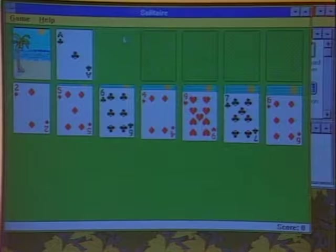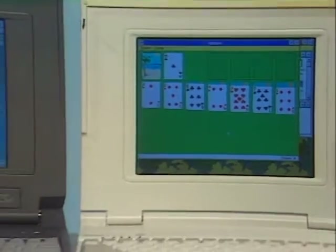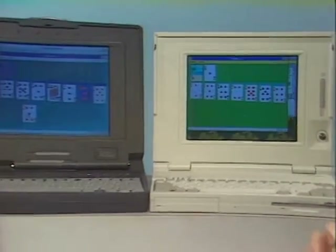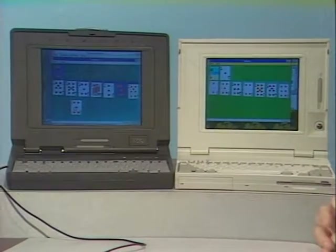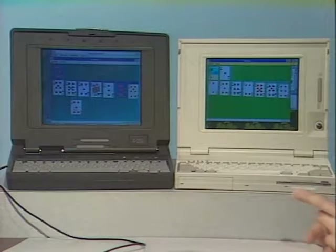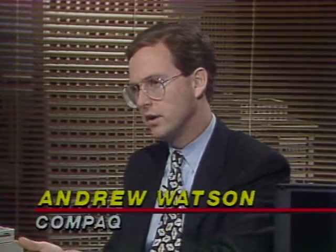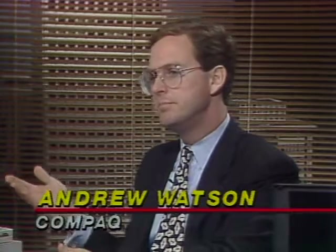The Contura 325C starts at a list price of just under $2,500, while the LTE Light 425C starts at just over $4,000 — about a $1,500 delta accounting for CPU difference, integrated trackball, display technology, and the fact that the Light 425C is a docking station-based system that can plug into an expansion base.